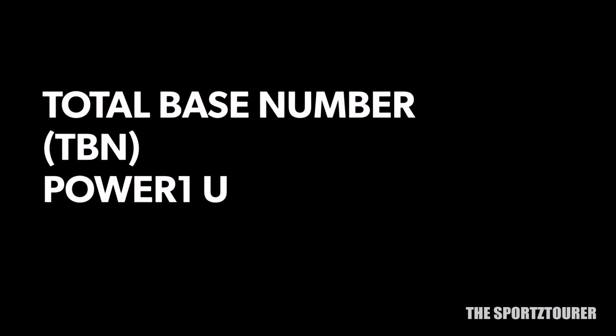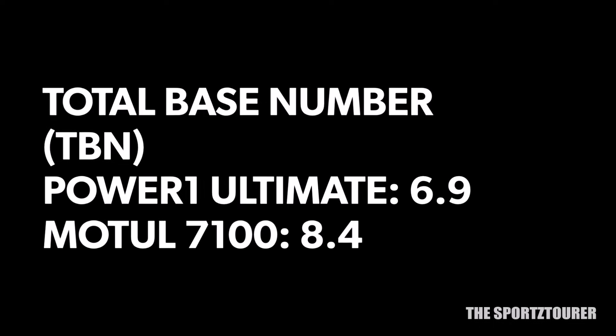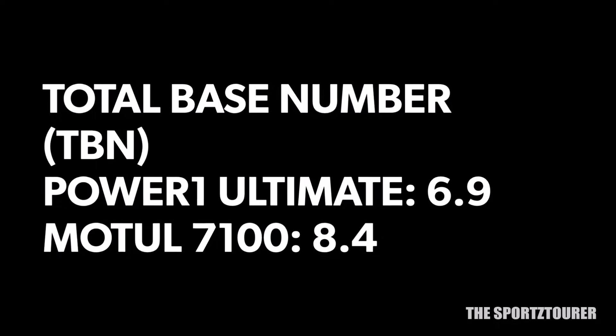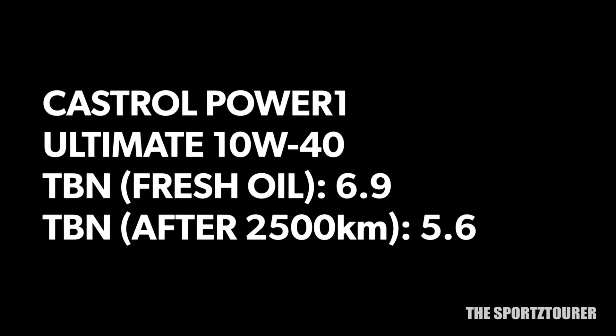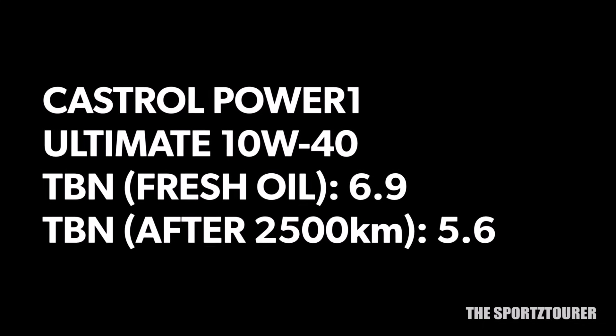Initially I was a bit concerned about the TBN offered by the Power 1 Ultimate at 6.9, which felt a bit lower than what Motul offered — 8.4 for the 7100. But after doing 2500 kilometres of heavy use, the Power 1 Ultimate retained well at 5.6, which should make things clear for many of us.